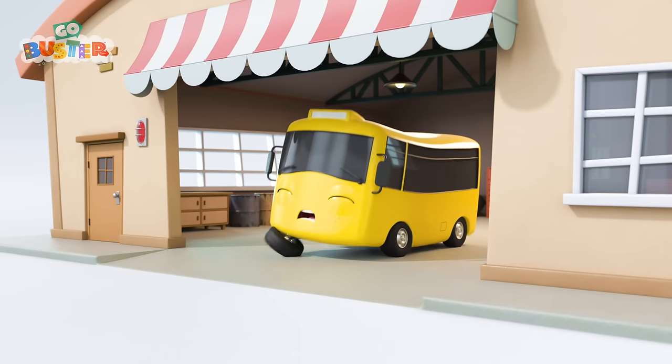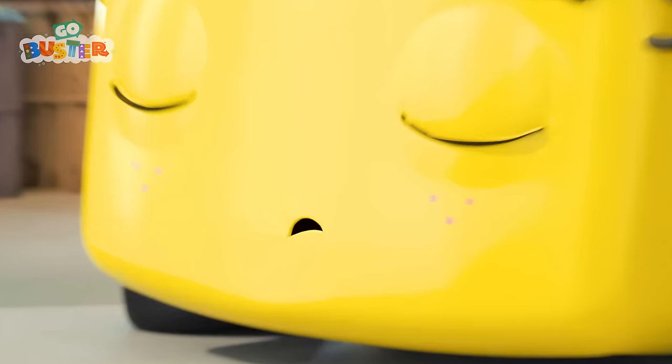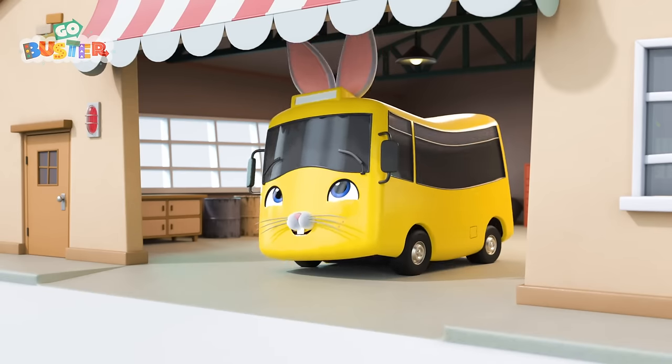Hey there, Buster! Oh, you're looking a little tired. Buster's fallen asleep. And what's this? Whiskers? A button nose? And ears? It's Easter Bunny Buster!